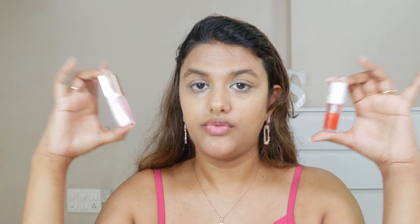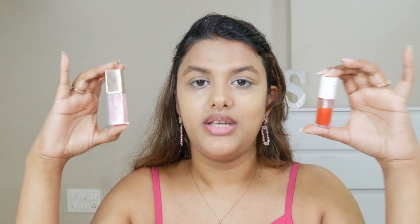When it comes to hydration, K-beauty's lip oil is much lighter and softer compared to the Noni lip oil. I found the Noni lip tint to be a bit sticky in comparison to K-beauty's lip oil.